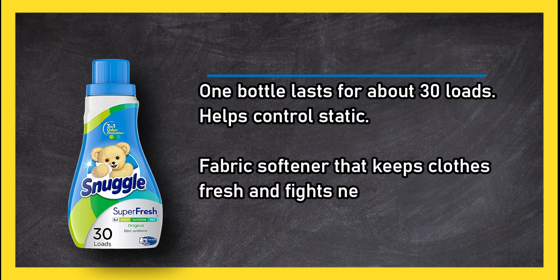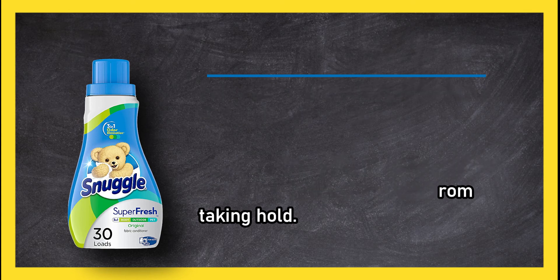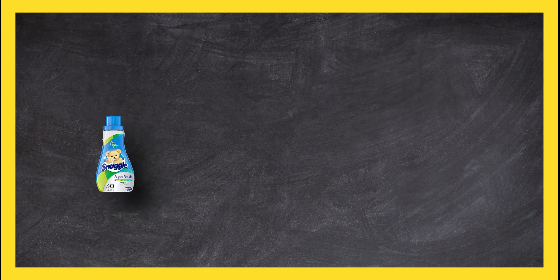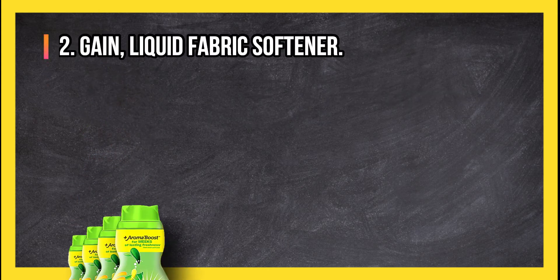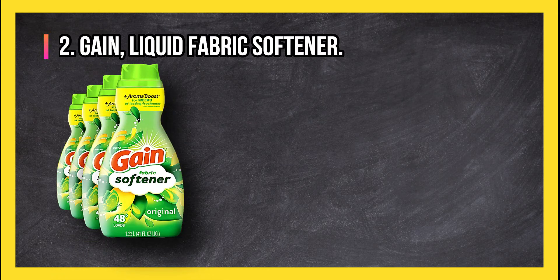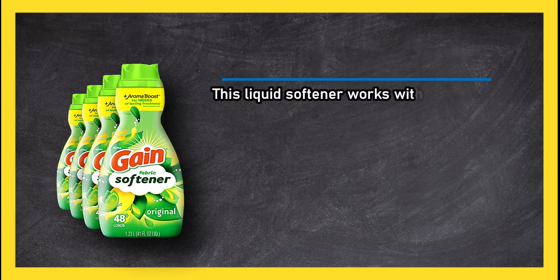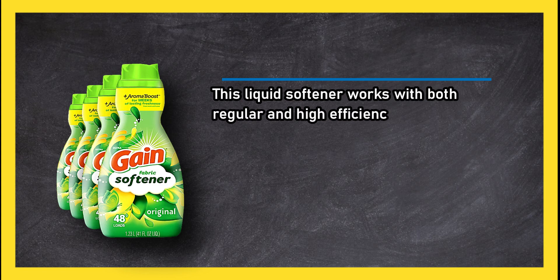A fabric softener that keeps clothes fresh and fights new odors from taking hold. Note that the liquid is thick and will clump in the machine if not shaken first. At number two: Gain Liquid Fabric Softener.